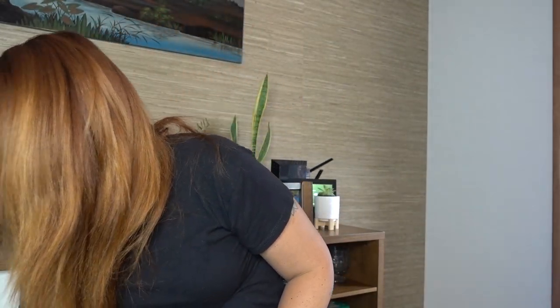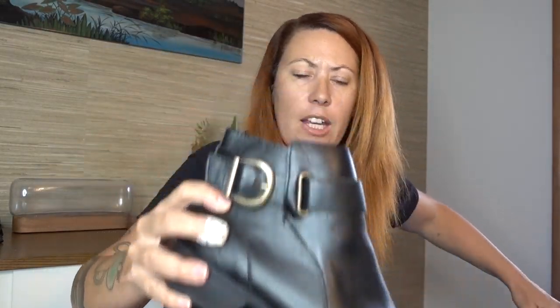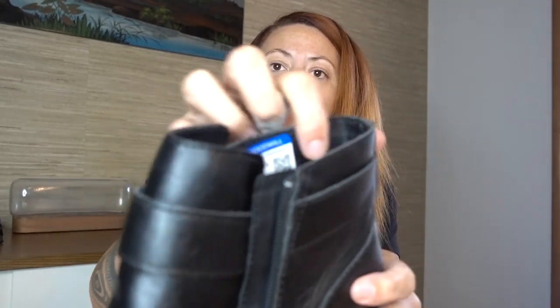I have these Ugg boots — they have some water marks on the toes but I should be able to clean those right up. They're size 11, super cute. I got a ton of Uggs — there was a whole bin full. I also bought these BOC ankle booties, size 10, in great condition. My Goodwill wanted $12.99 for them and no one bought them. They look like they were worn maybe once — all the nubs are still on the soles.